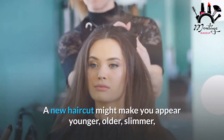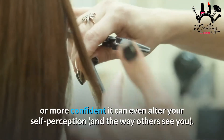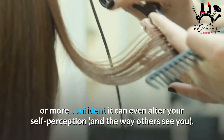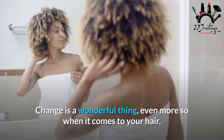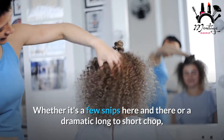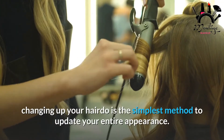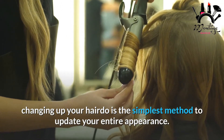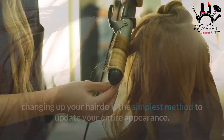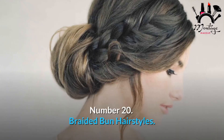A new haircut might make you appear younger, older, slimmer, or more confident. It can even alter your self-perception and the way others see you. Change is a wonderful thing, even more so when it comes to your hair — whether it's a few snips here and there or a dramatic long-to-short chop, changing up your hairdo is the simplest method to update your entire appearance. The following is a list of the top 20 hair transformations.